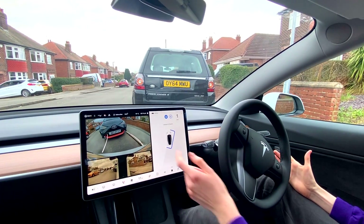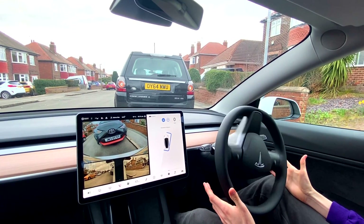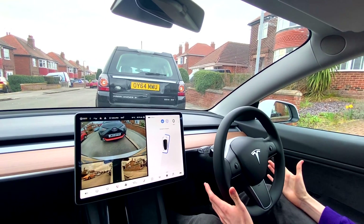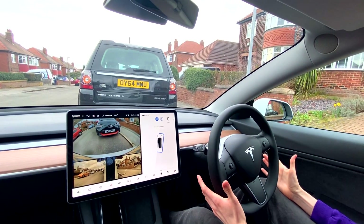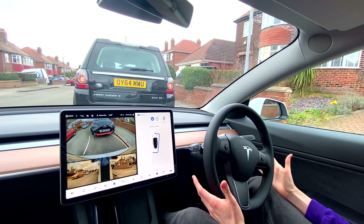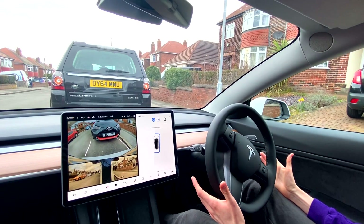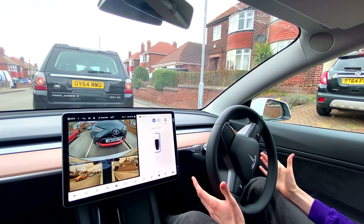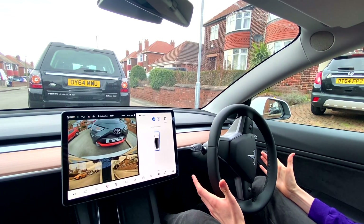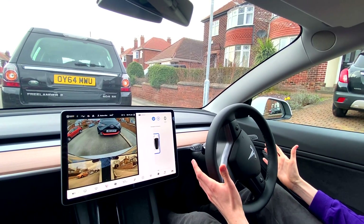We are getting close to the car behind, as you can see, and we're bumping on the curb as well, so it's going to have to do some maneuvering. It's gone full lock to adjust. Last time we did this video we got into some really tricky and stressful situations. I think it's close enough — it's probably going to pull forward a little bit now. Stop, stop, stop — that'll do.